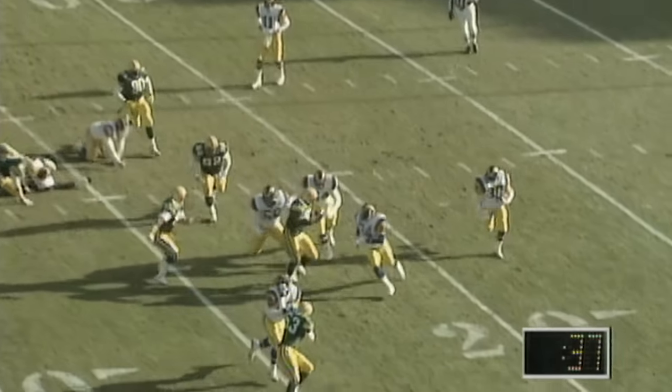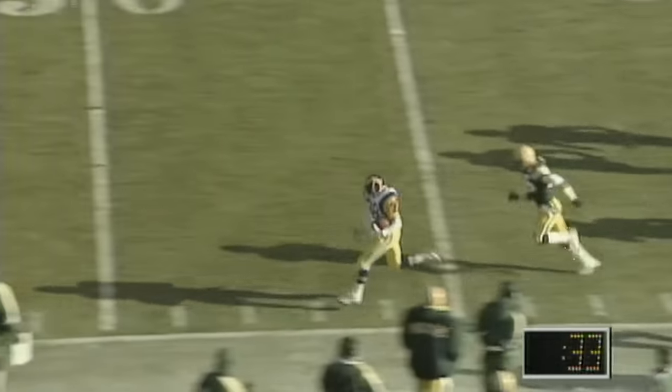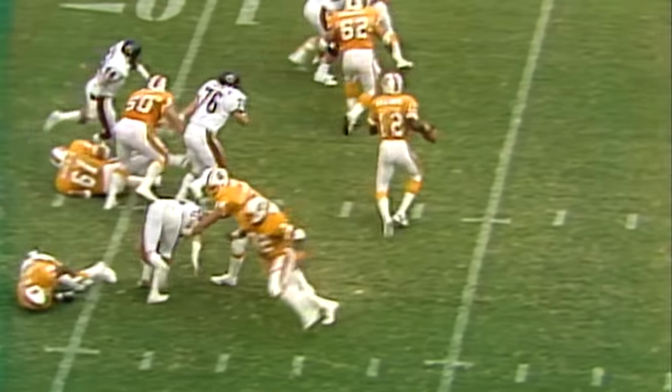Second down and five. Carter the tight end goes in motion and the pitch is to Lange, going left. Penalty marker down. Lange down the sideline, being chased by one Packer defender. Burrell Buckley who knocks Lange out of bounds.